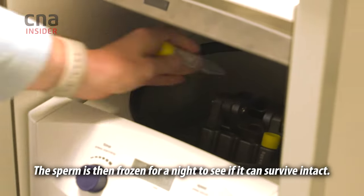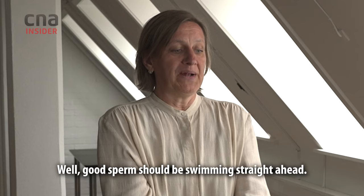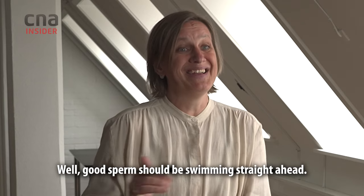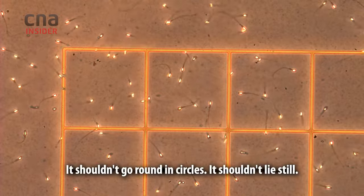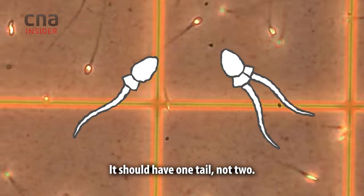The sperm is then frozen for a night to see if it can survive intact. Good sperm should be swimming straight ahead. It shouldn't go round in circles, it shouldn't lie still. It should have one tail, not two.